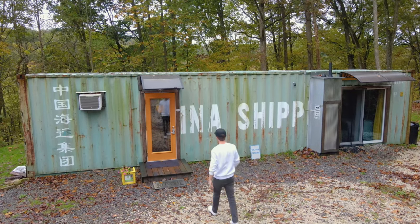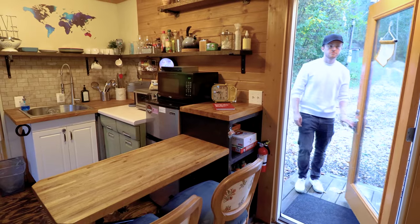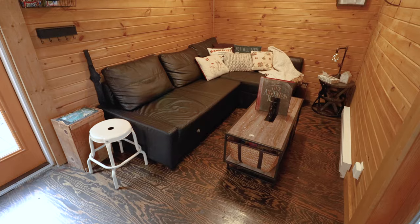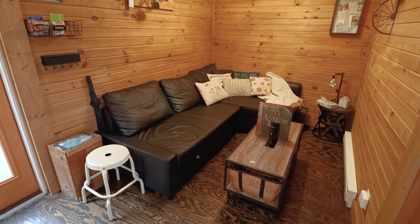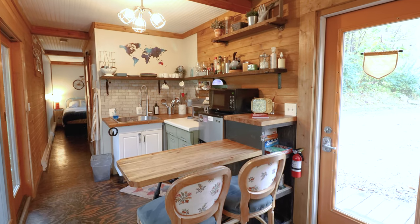That's it for everything on the exterior, so I'm now going to open up that bright orange door and it is time to check out the interior. When you first walk in, you will see the living room on one side, and directly opposite of it is the kitchen area.